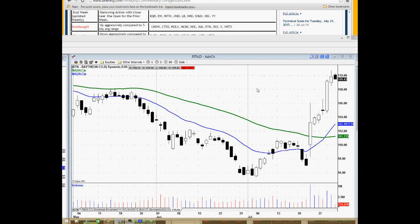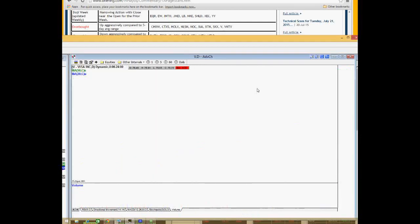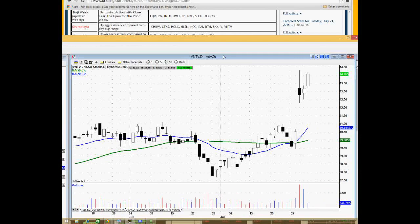It's kind of similar to the power-up scan, but where the power-up scan is only three days, this overbought scan is based on the previous five-day range. These are names you just kind of want to take note of for their overall strength in the market and see if there are some setups developing.